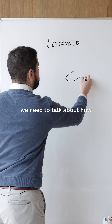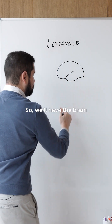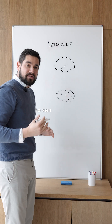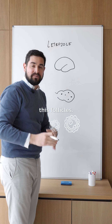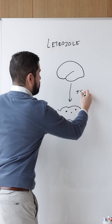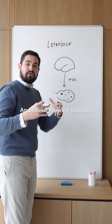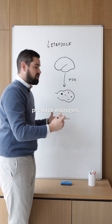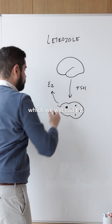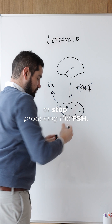First, we need to talk about how your body works normally. We'll have the brain and the ovary with its follicles. The brain is going to send a signal that's going to stimulate these follicles — this hormone is called FSH, or follicle stimulating hormone. This hormone is going to get the follicles growing, and these growing follicles are going to produce estrogen, specifically a type of estrogen called estradiol, which we will call E2. And this estrogen is going to give your brain the signal to either reduce or stop producing the FSH.